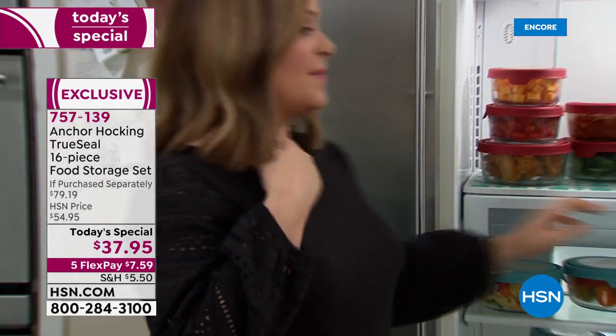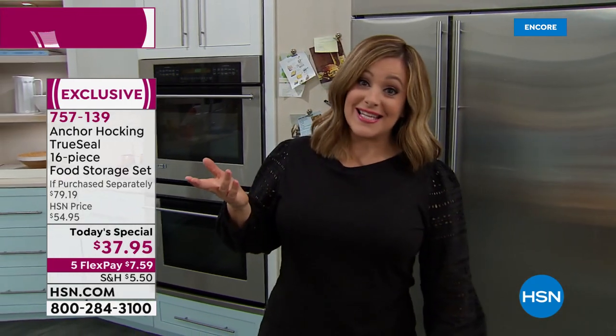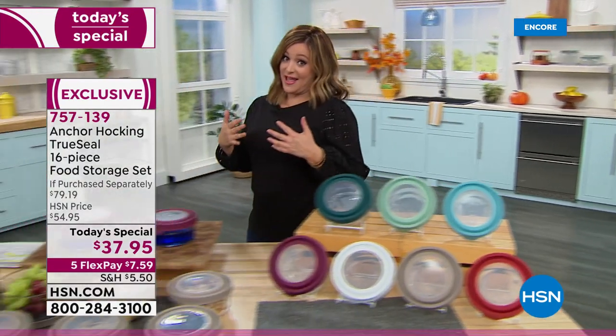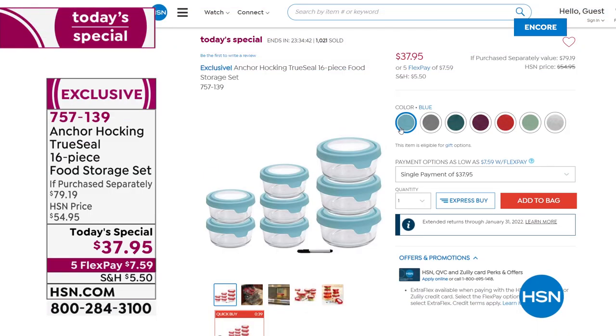I hope you do treat yourself today. There are lots of wonderful things we buy here at HSN that you use every once in a while, but this is something you use that really affects your life every single day. It could potentially save you money because your food stays fresher for longer. It is our one-day-only value — item 757139, legendary American brand Anchor Hocking, over 50% off retail.